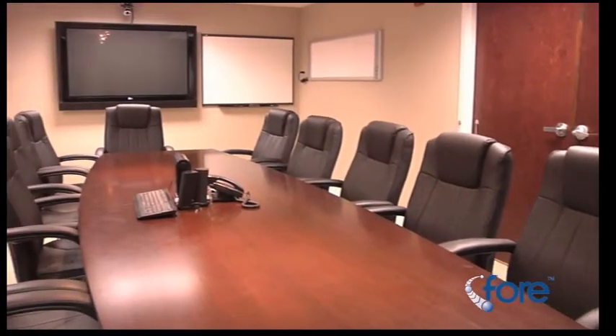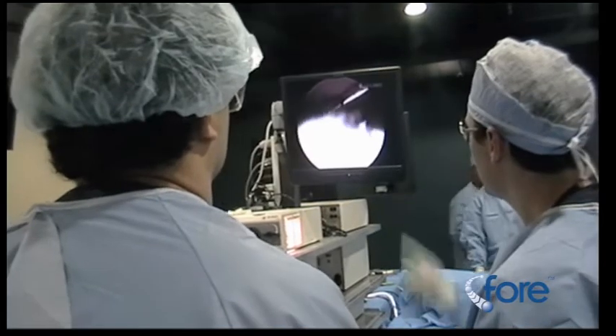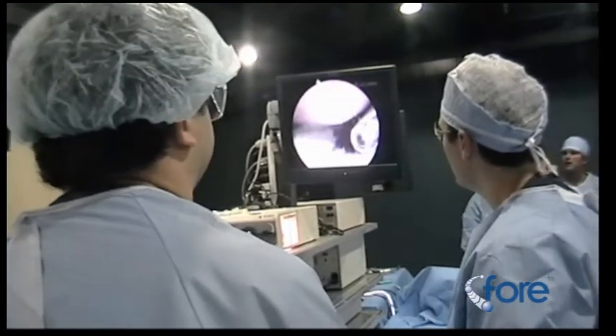The teaching station can be displayed on monitors throughout the lab, the lecture space, conference room, and over the web. The lab also has various inputs that allow the display of images or video from external sources such as a C-arm.